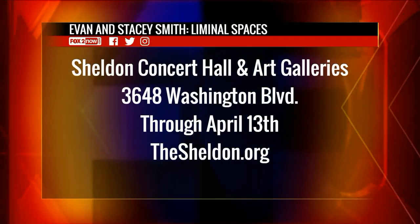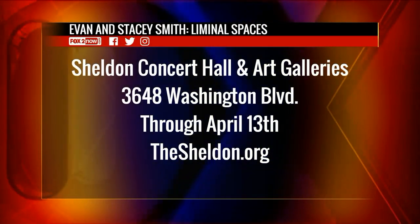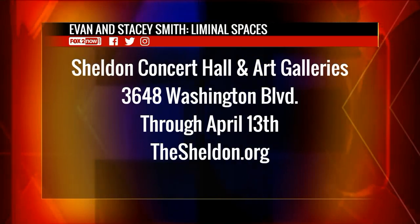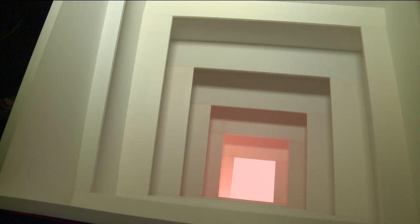Sounds like the place I need to be. Ladies and gentlemen, we have Liminal Spaces showing at the Sheldon Art Gallery and Concert Hall. That's at 3648 Washington Boulevard in Grand Center, going through April 13th. Just visit thesheldon.org. You never know what you might find in the in-between, here on the 9 a.m. show.